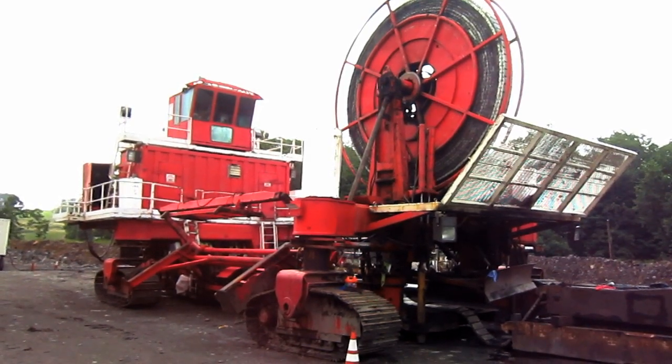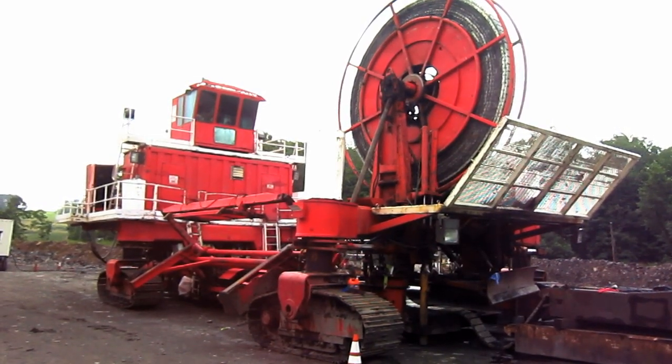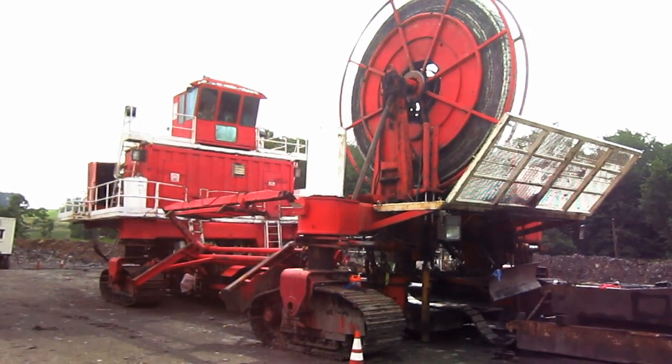Before we go and take a closer look at this machine, let's talk a little bit about how the Superior Highwall Miner works, as this is probably a machine that not a lot of people are familiar with.